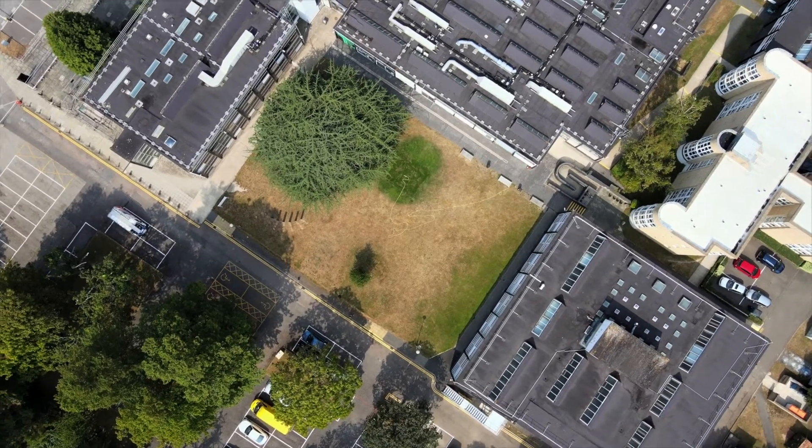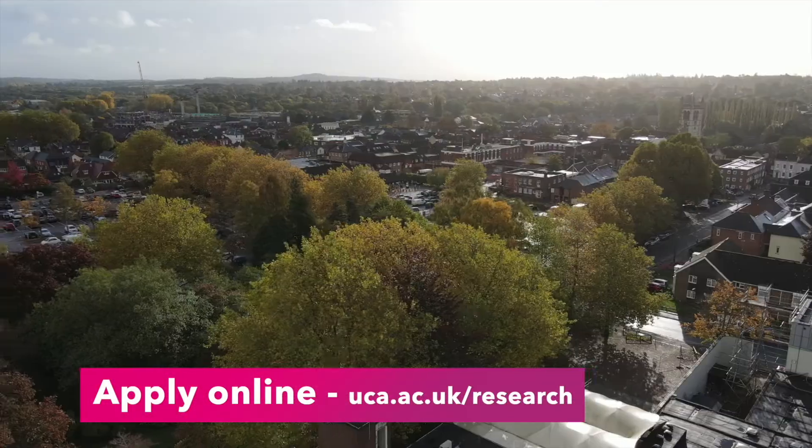My name is Jessica Kelly and I am Research Degrees Leader at UCA. The application for a PhD at UCA has several stages. You start with the online application, which you do through our website.